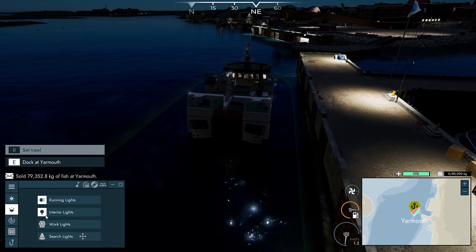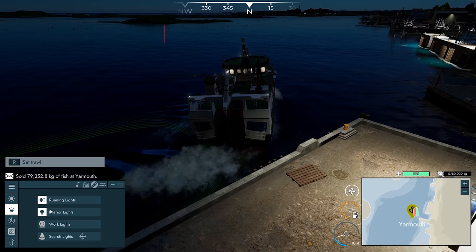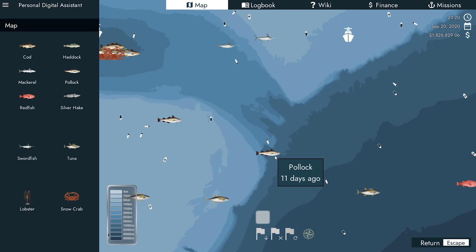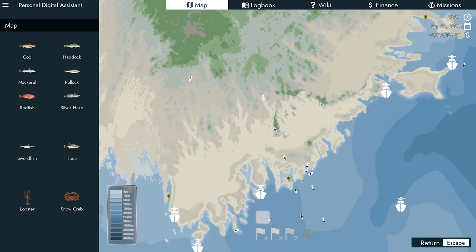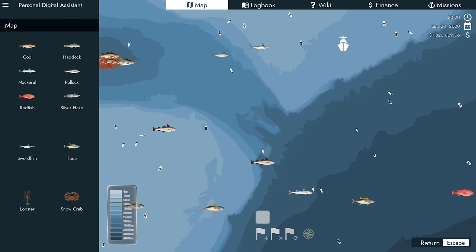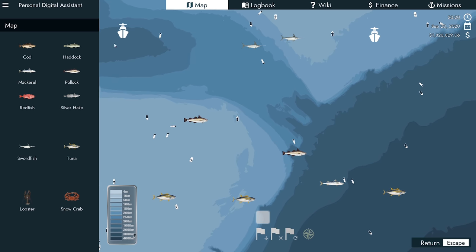We're going to change view again, start to pull away from the dock and have a look at where some new information came up. Where's the Pollock? 11 days, 3 days ago — that's not deep enough down there. Silver hake was 18 days and 7 days ago. None of that's official — that's just where we were, so let's clear this stuff.